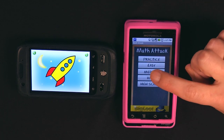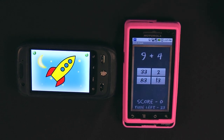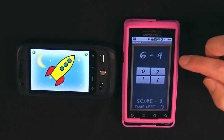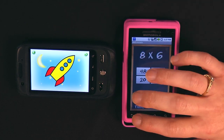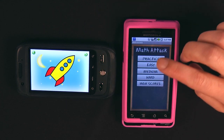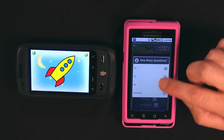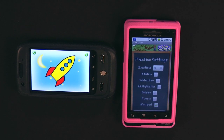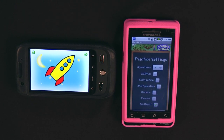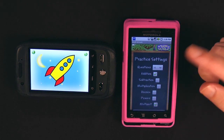The one I have is called Math Attack, and I'm going to pick Easy just to give you a basic demo. It gets pretty difficult at higher levels. They just go through math questions. Going to Practice mode, I get to pick what I want. I can have up to an endless amount of questions, and I can choose addition, subtraction, multiplication, division, powers, and multi-part questions — all mixed into one.